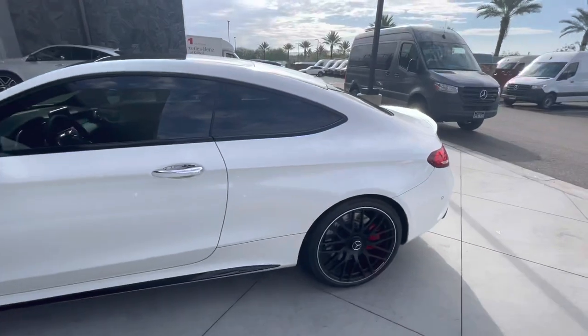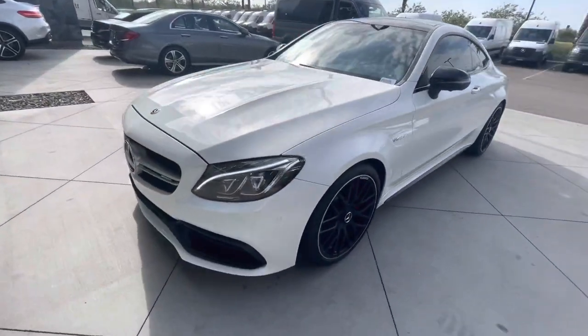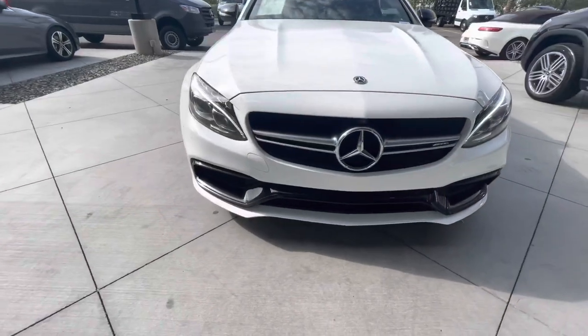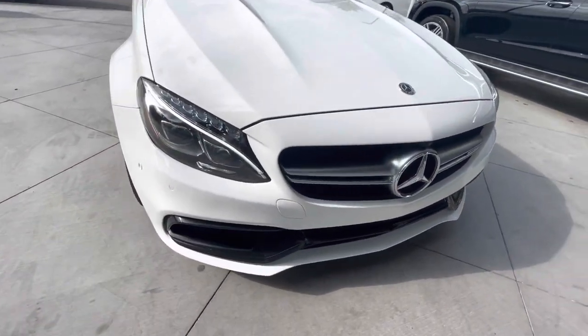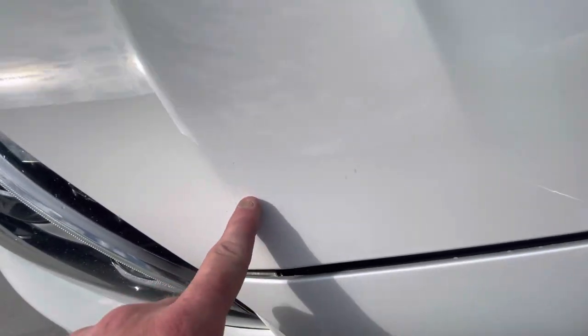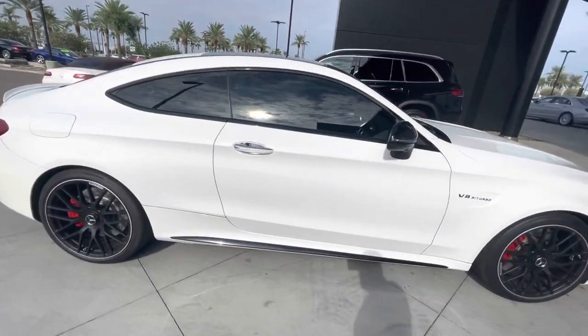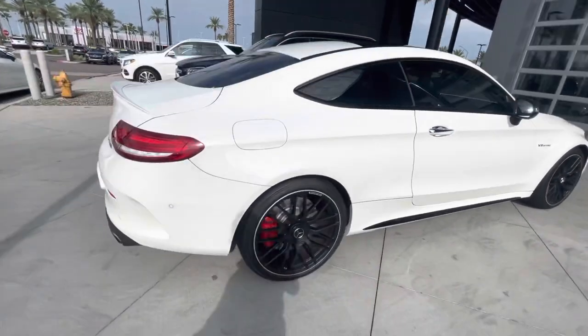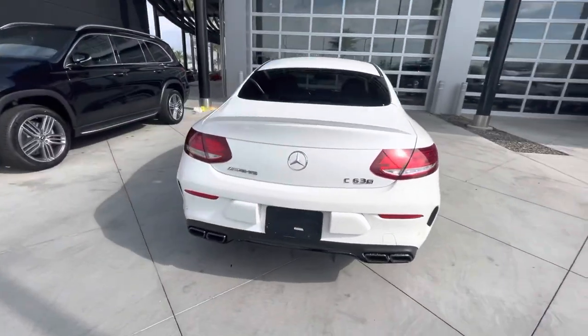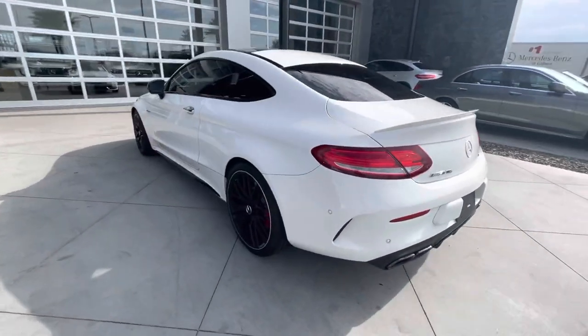Call or text me with any questions — you can reach me at 602-561-7672. There's one other minor blemish, a minor rock chip, and I'll have my paint guy go around the vehicle and do what he can. Thank you very much for your time. I look forward to assisting you with your out-of-state purchase. This is Jamie, Mercedes-Benz Gilbert, 602-561-7672. Thank you and have a great day.